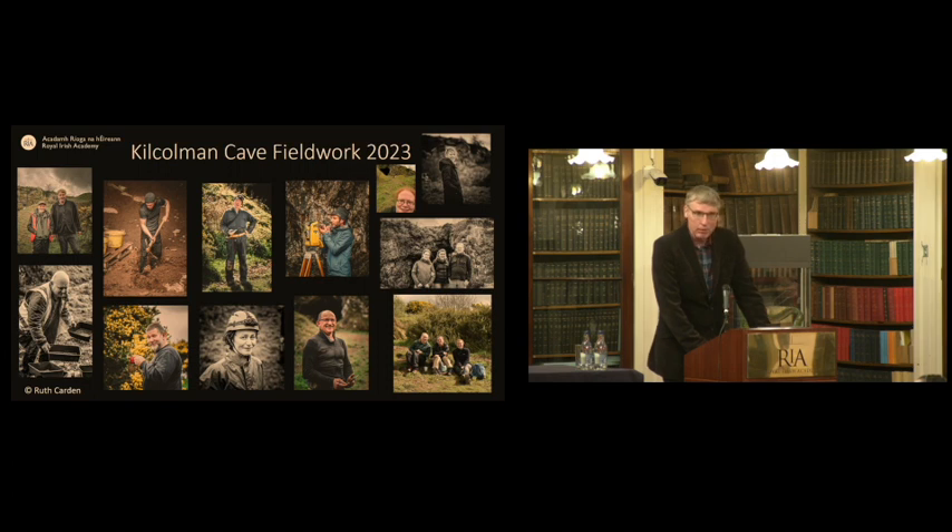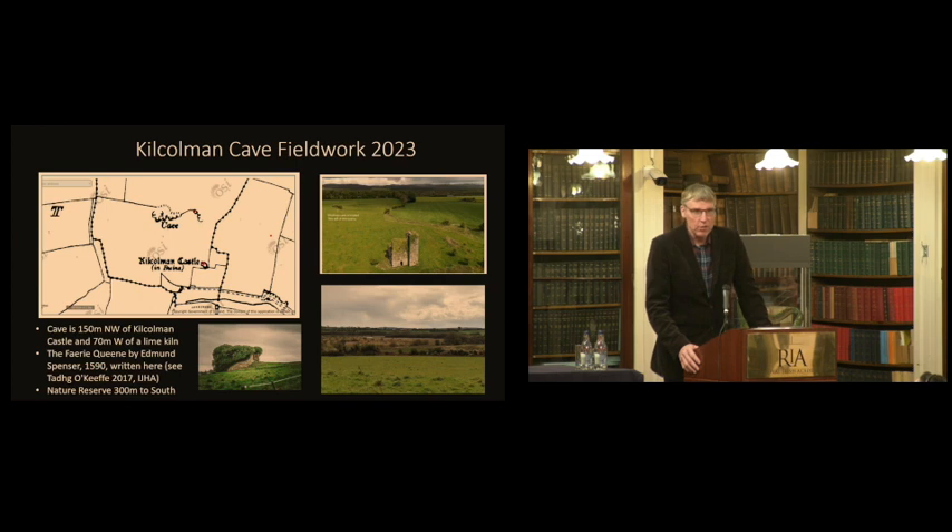In April of this year we were at Kilcolman with our full team — cavers, archaeologists, and students. Kilcolman cave you may know from its links with Edmund Spenser, who wrote The Faerie Queene there. Excavations took place in the 1990s, and Tiger O'Keeffe wrote a useful article in 2017 about it. From our perspective, those excavations didn't seem to go near the cave. To the south is a large bog and nature reserve, almost a kilometre in diameter — a draining sump for water running off the mountains into the valley.